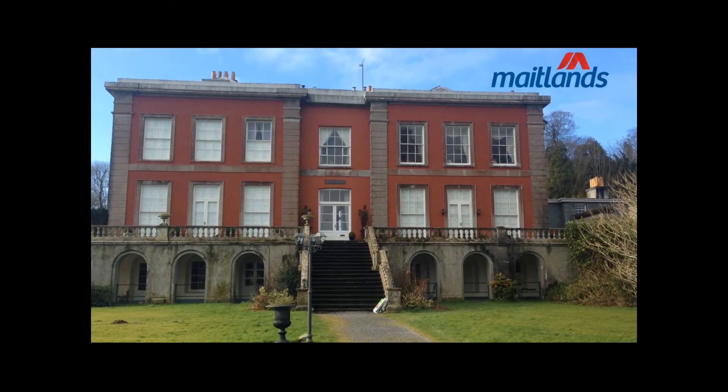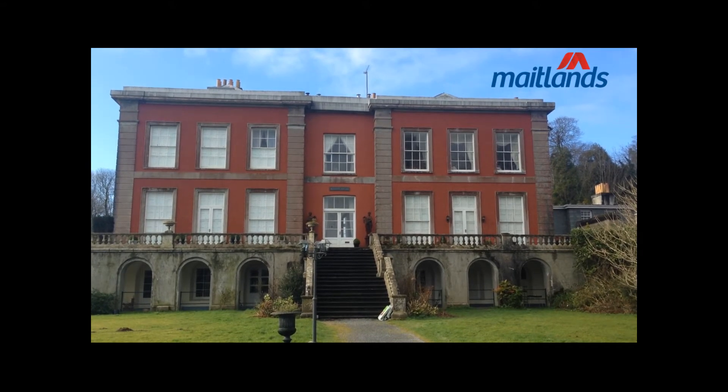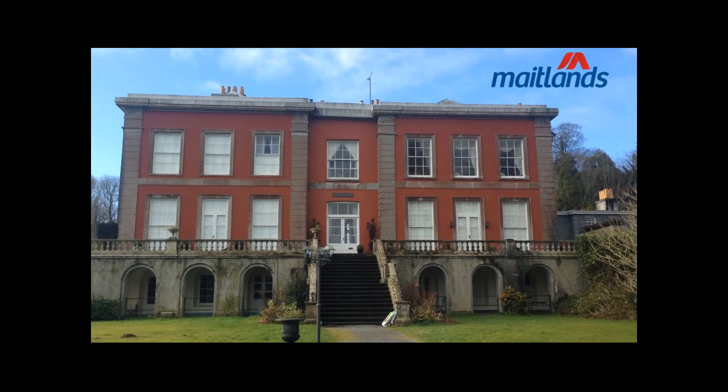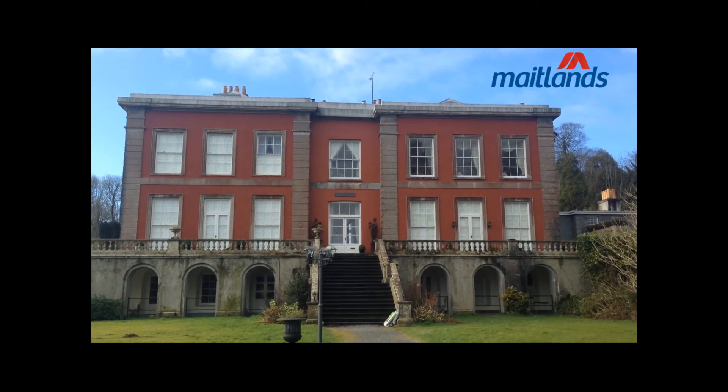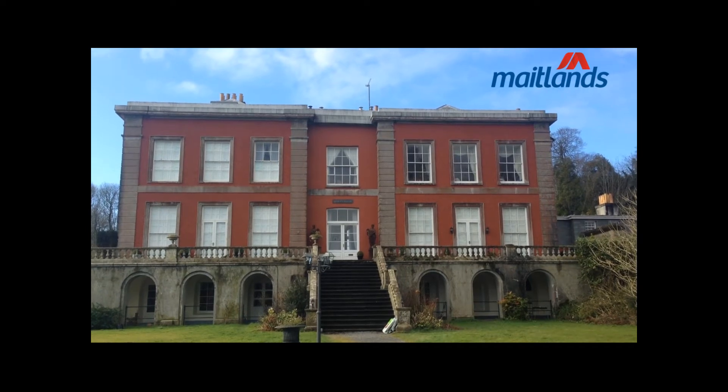Hi, this is Natalie from Maitland Sales and Lettings. I'm just about to bring to the market today this two double-bedroomed apartment which is situated within Marley House. This is a Grade II listed former mansion which was converted in the early 1990s.